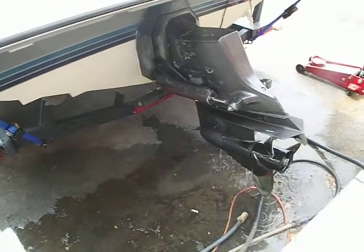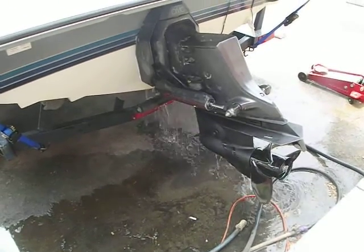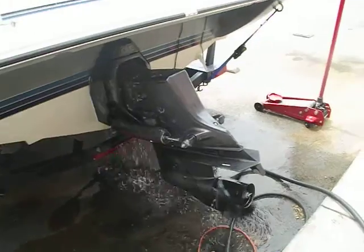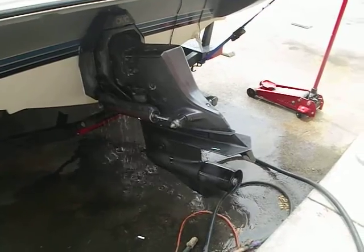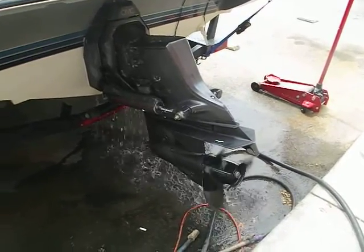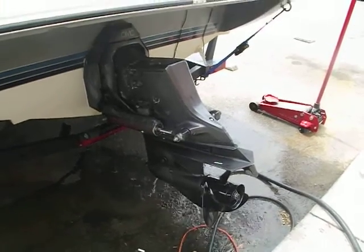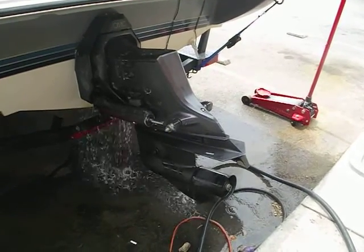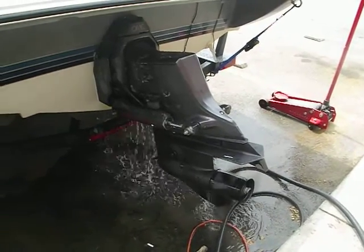Alright, start it up. Put it in here. Alright, reverse. Let's go.